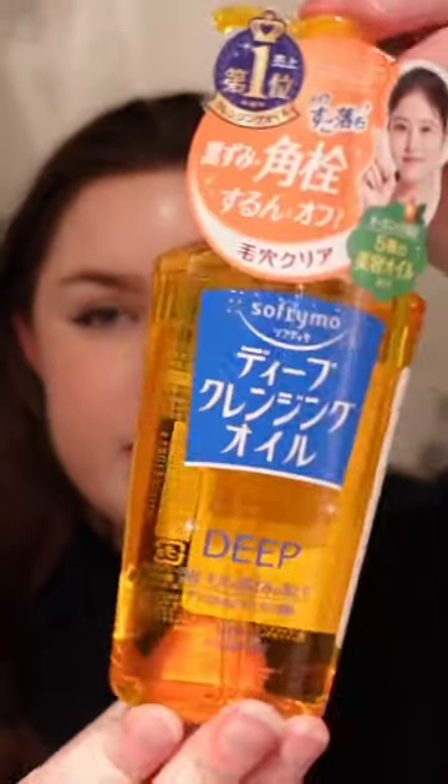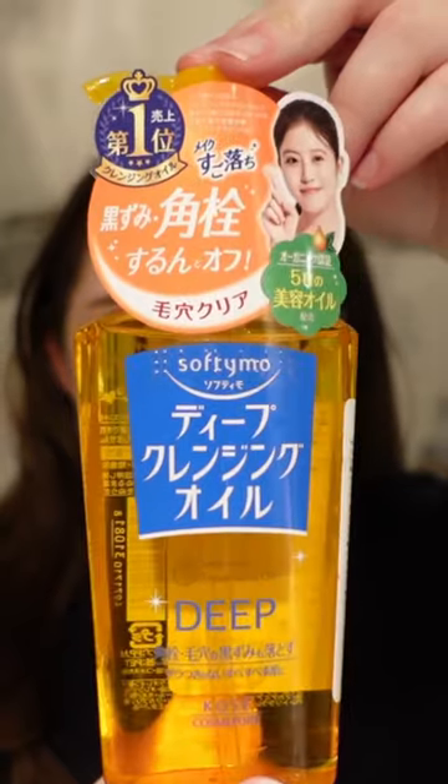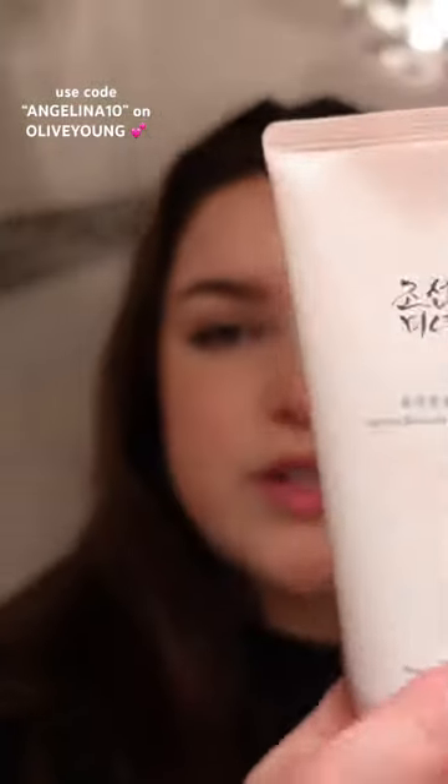I need to take all my makeup off. This is the cleanser that I got at TNT — it's the Cozy Softimo cleansing oil. And then I got the Beauty of Joseon apricot peeling gel. It says you need a dry face to try this, and this is what it looks like.